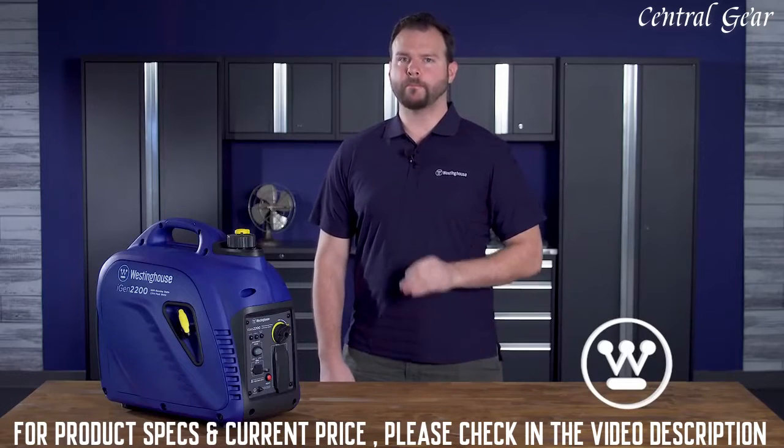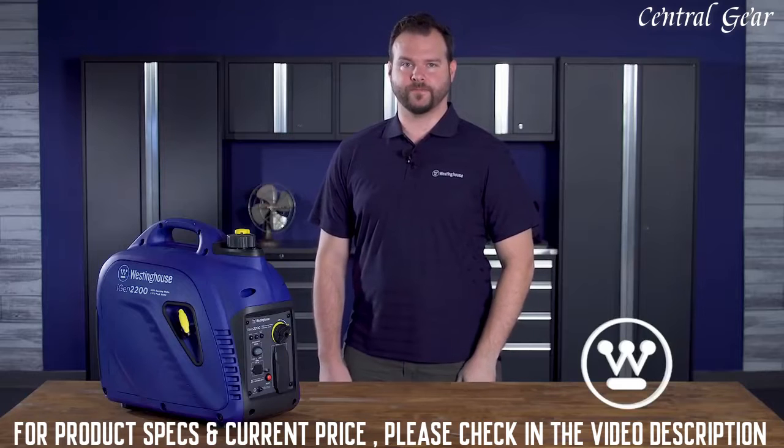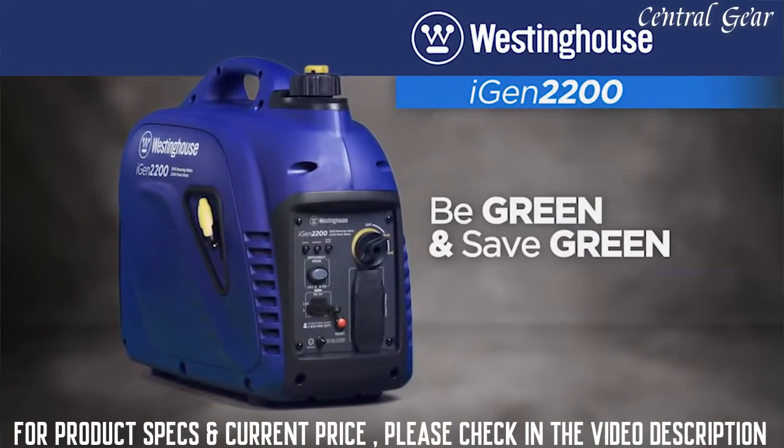Plus, it's portable — perfect for tailgating, campsite, or wherever your adventures take you. Go green and save green with the iGen 2200.